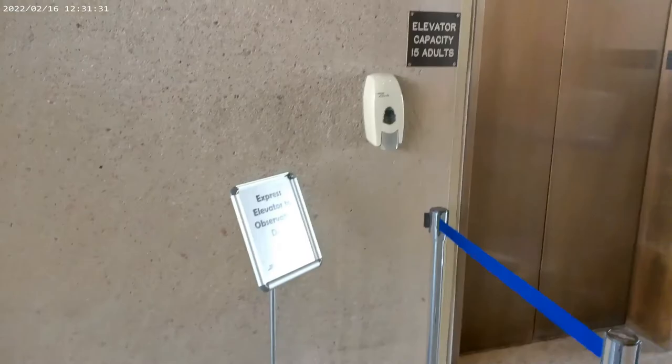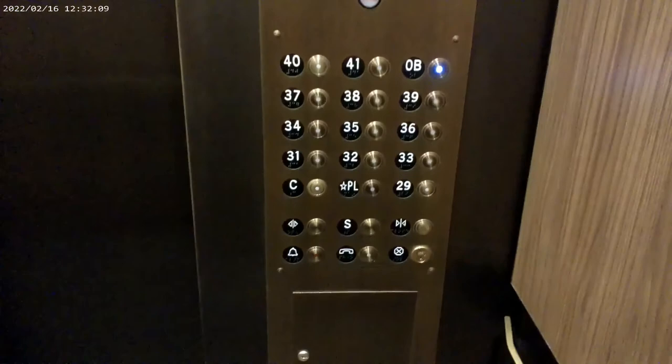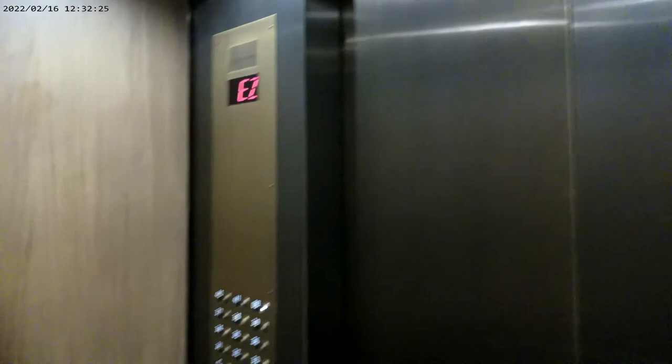So we're on our way to the observation deck. And here we go — up to the observation deck. Rather fast moving elevator, up to the 29th — 31st floor. Here we go.